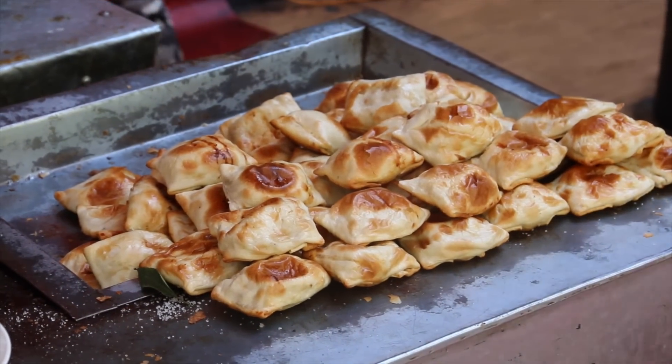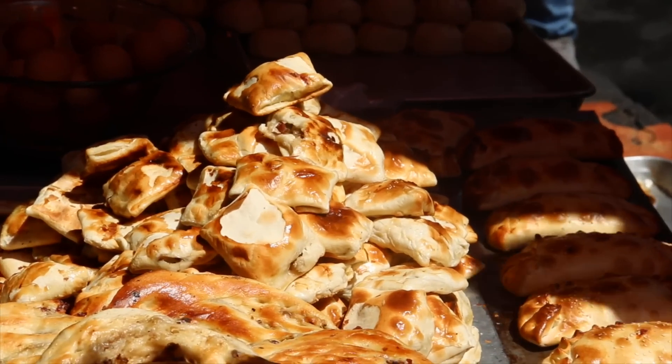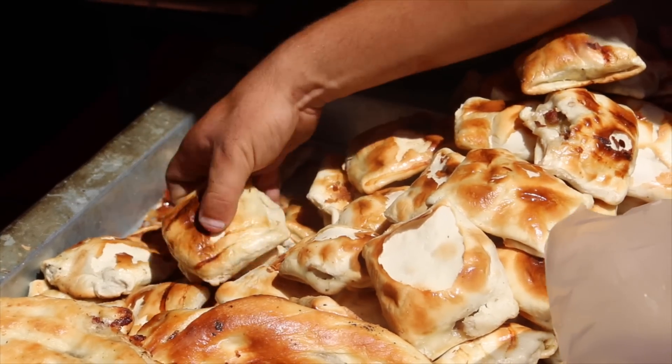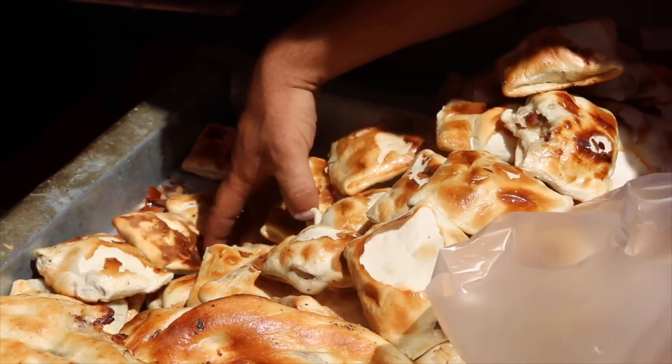Number six: samsa. I like to think of it as a grilled hot pocket. It's a Uyghur snack where they put a mixture of meat and onions and other things inside a breaded crust, which they then bake inside the same type of oven in which they make Uyghur bread.